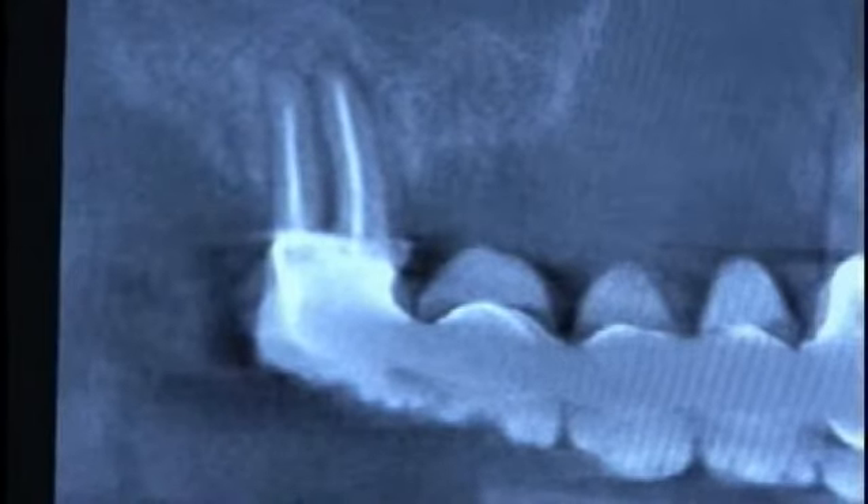2D radiographs only show bone loss after 40% of the cortical plate is demineralized. 3D volumetric images show bone loss directly between the cortical plates in multiple views. This allows diagnosis at an earlier, less destructive stage of the pathologic process.